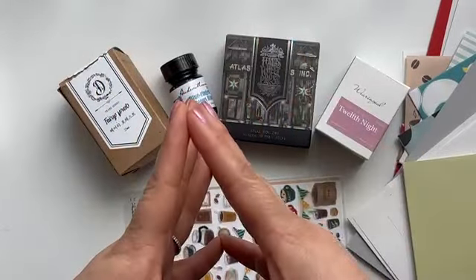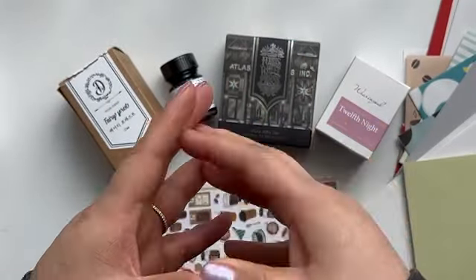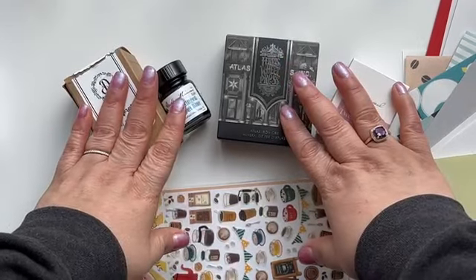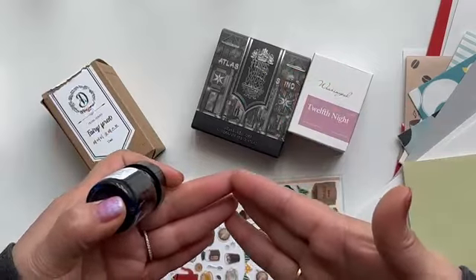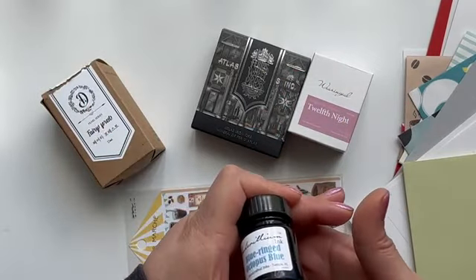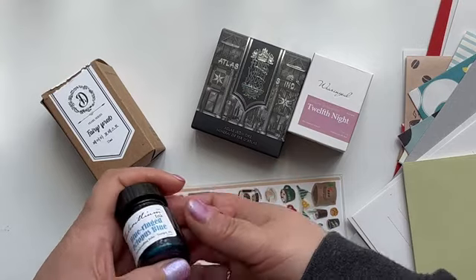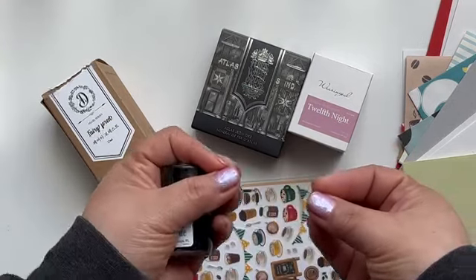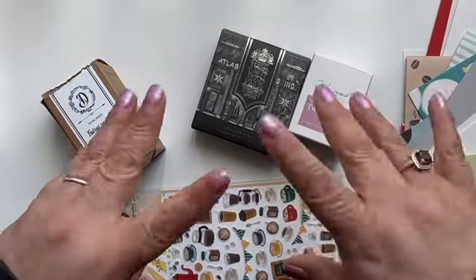I'll attach a link to Atlas Stationers in the description box and I'll share my code with you — use it, have fun, and discover your creative side with fountain pens if that's where you want to go. Save some money. I hope you guys are having a wonderful day. Thanks for tuning in — if you stayed until this part of the video, I appreciate you. I know I didn't upload last week, but here we are again. I'll see you in the next video — bye!